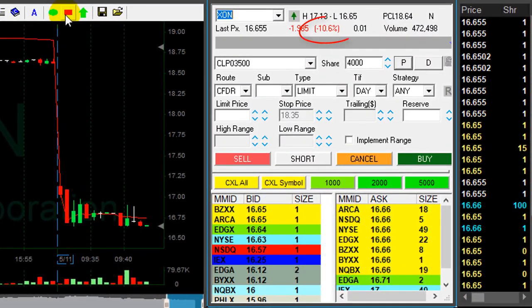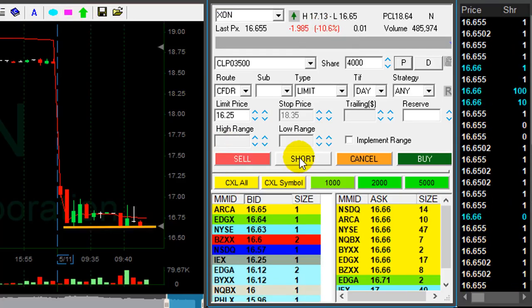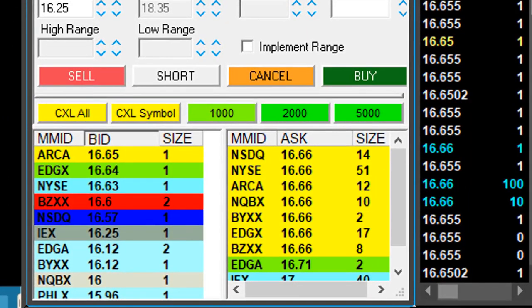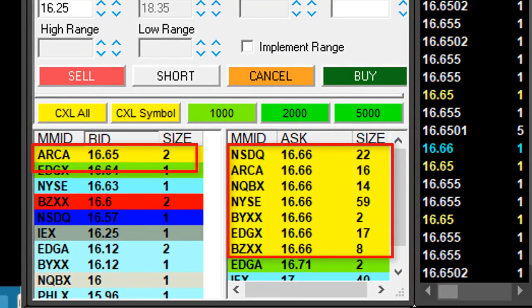XON is down 10% today and about to break the 16.65 level. I'm shorting here. Look at the number of sellers at 66 versus the number of buyers — it's bound to break down really soon.